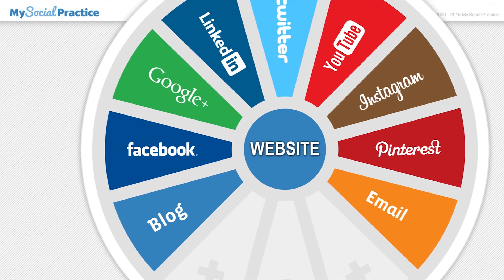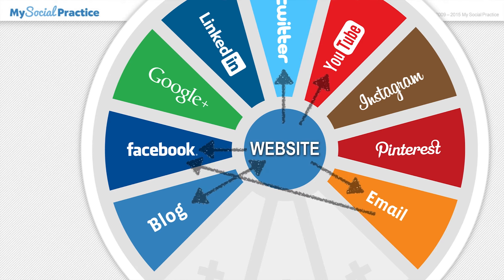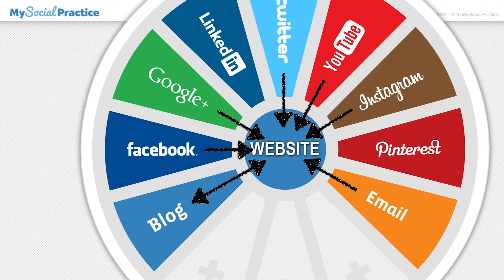Typically your website serves as your marketing hub. One of the many purposes of various social media platforms is to serve as outposts for distributing some of the marketing content that resides on your website. In turn, those outposts provide opportunities for patients and prospective new patients to link back to your website.